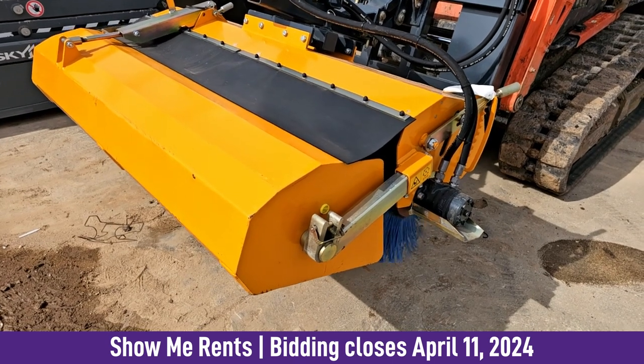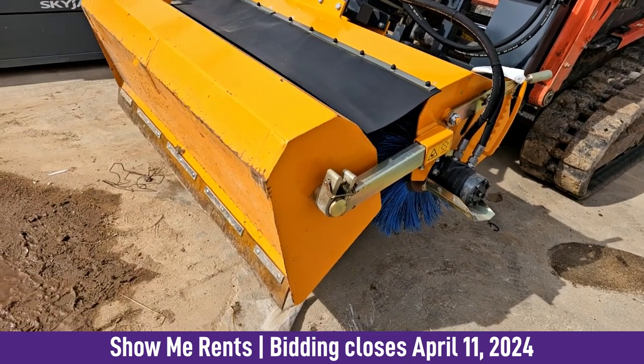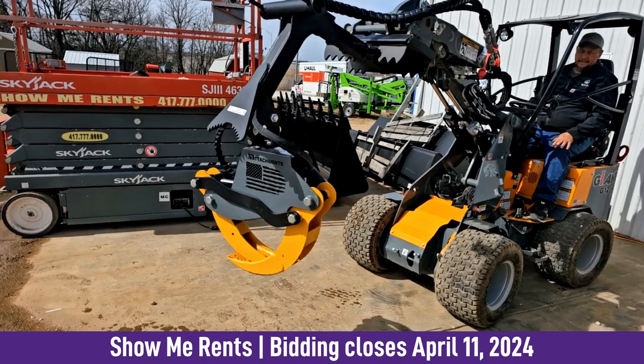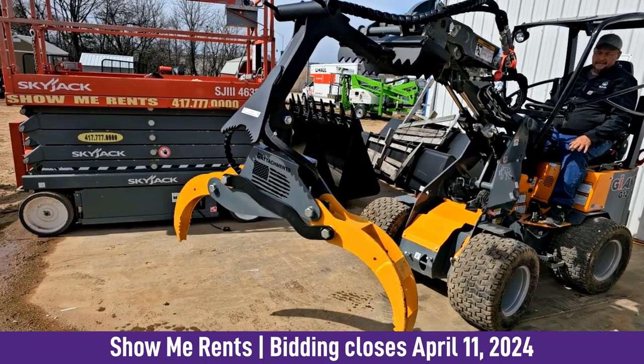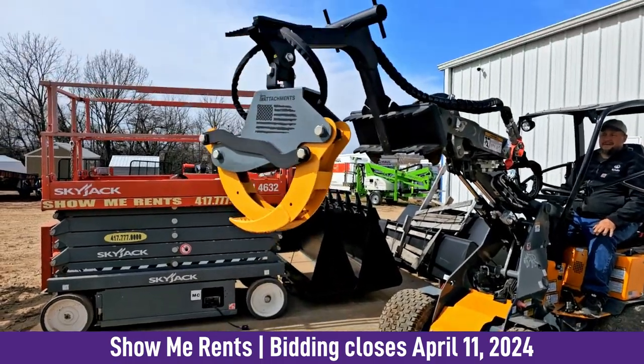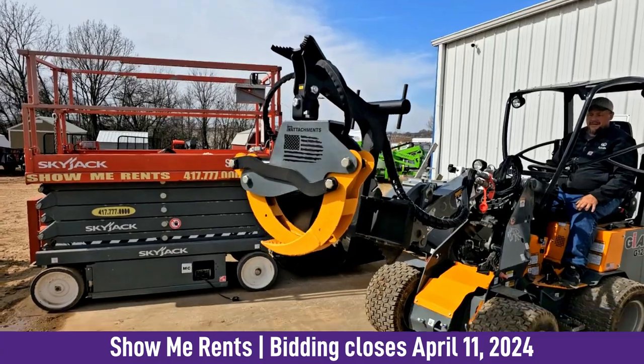We've got a brand new street sweeper with a bucket — you can empty your debris, and it goes on a skid steer. We've got a mini skid steer grapple. Tree guys really love these — they pick up trees, feed chippers, and load dump trucks with this grapple. It's on a mini skid, so it'll work with the Dingo or with some of the larger machines we sell.